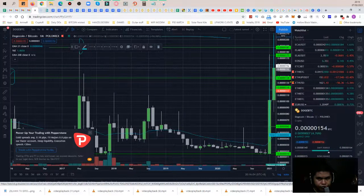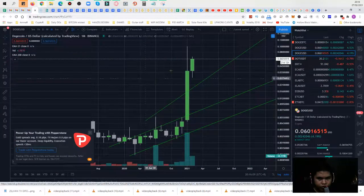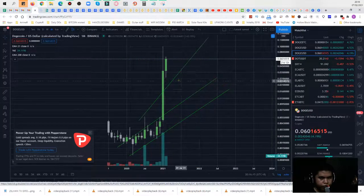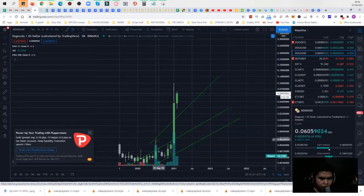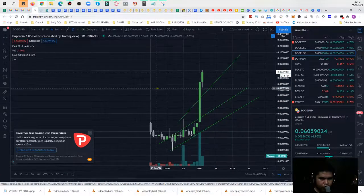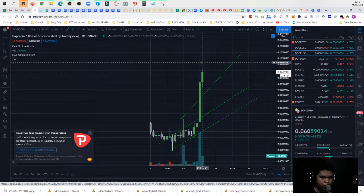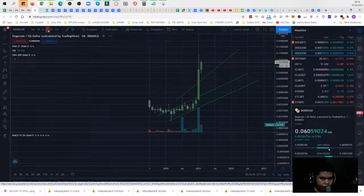Let's get back to the DOGE/USD monthly chart. Since it surpassed — yeah, we can trade it. It surpassed my previous line of resistance up here and it broke the resistance, which could be a buy signal.